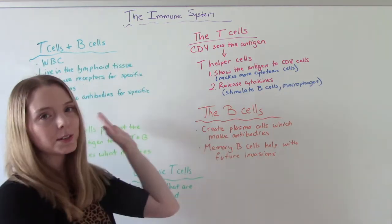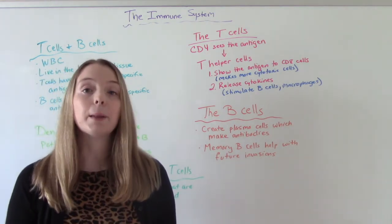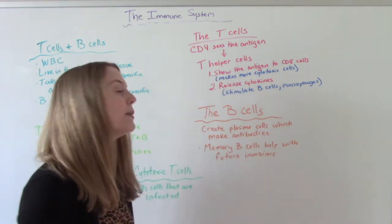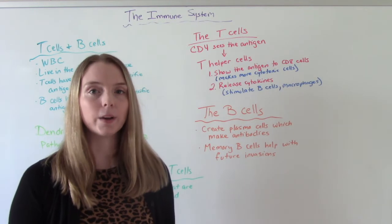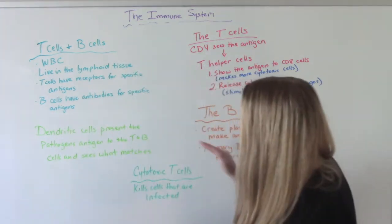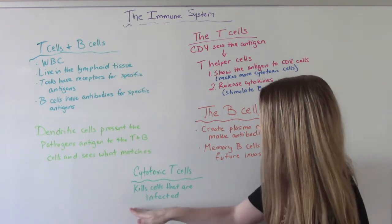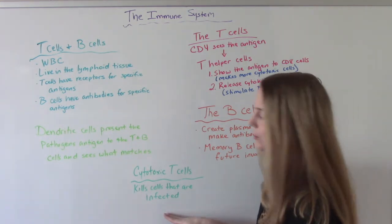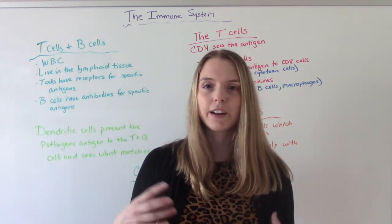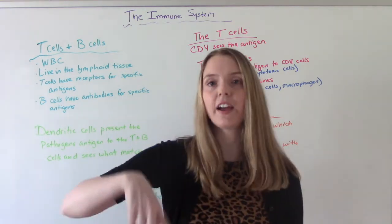The B-cells help create plasma cells, which make antibodies. B-memory cells help us remember what we did this time, so if we're presented with this pathogen again, we can attack it right away and don't have to worry about getting too sick with it. Those cytotoxic cells made by the CD8 cells have one job: to kill all the cells that are infected. It's survival of the fittest — if your cell has been infected, we don't try to make it better, we kill it so it doesn't infect even more cells.